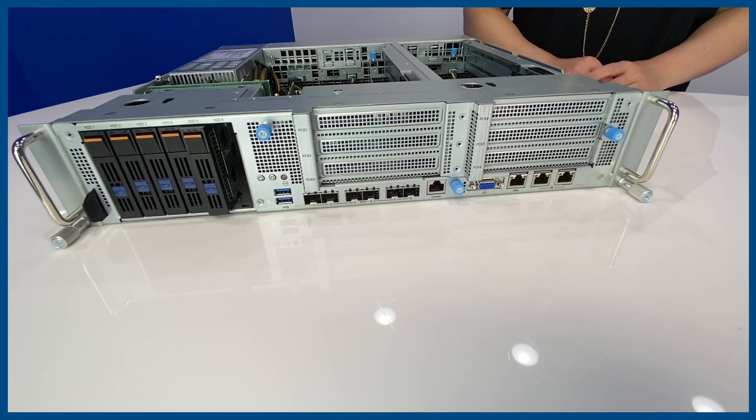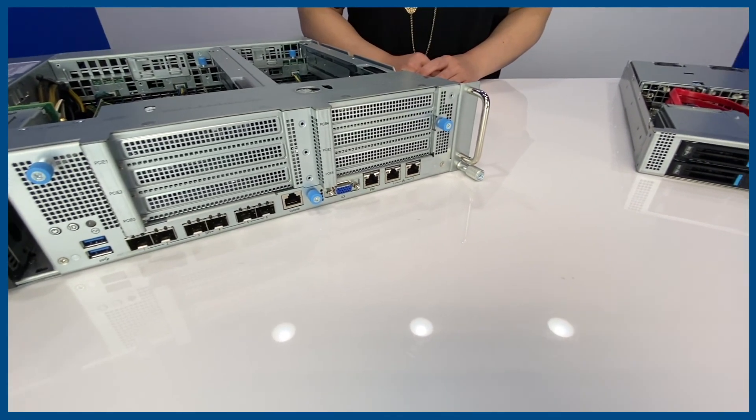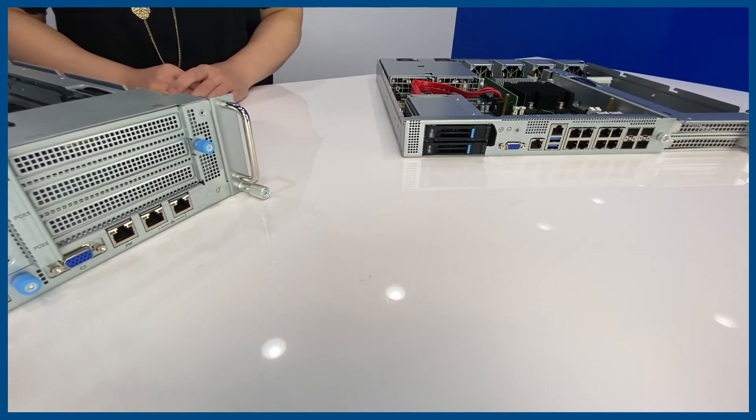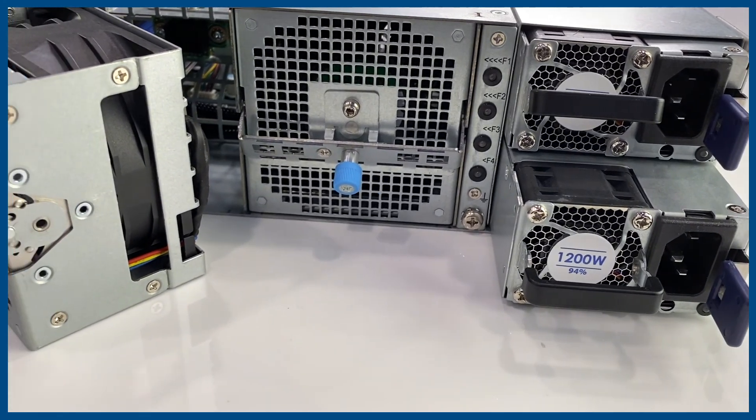For easy maintenance, they're designed with front access. All the IOs such as storage drives, USB ports, networking ports, and PCIe expansion slots can be accessed from the front, and the power supplies and system fans are hot-swappable.